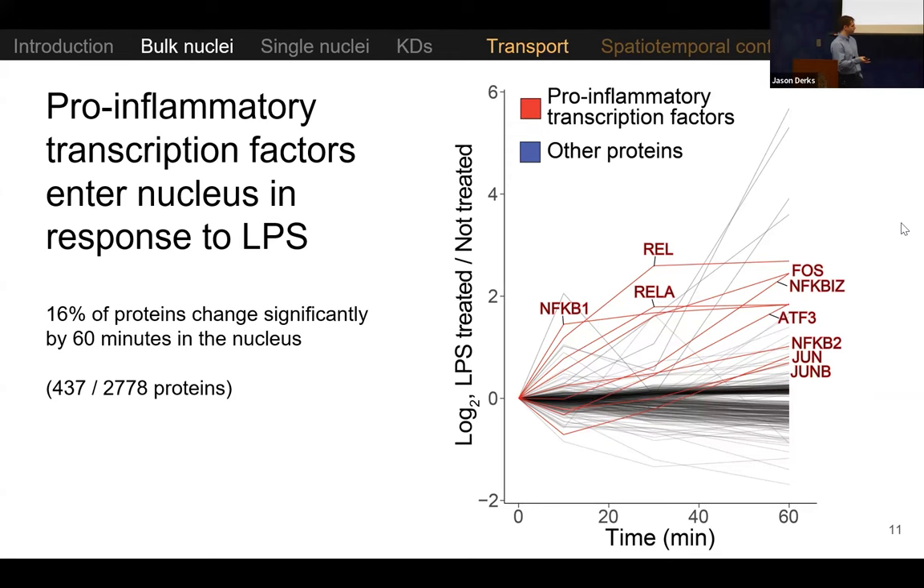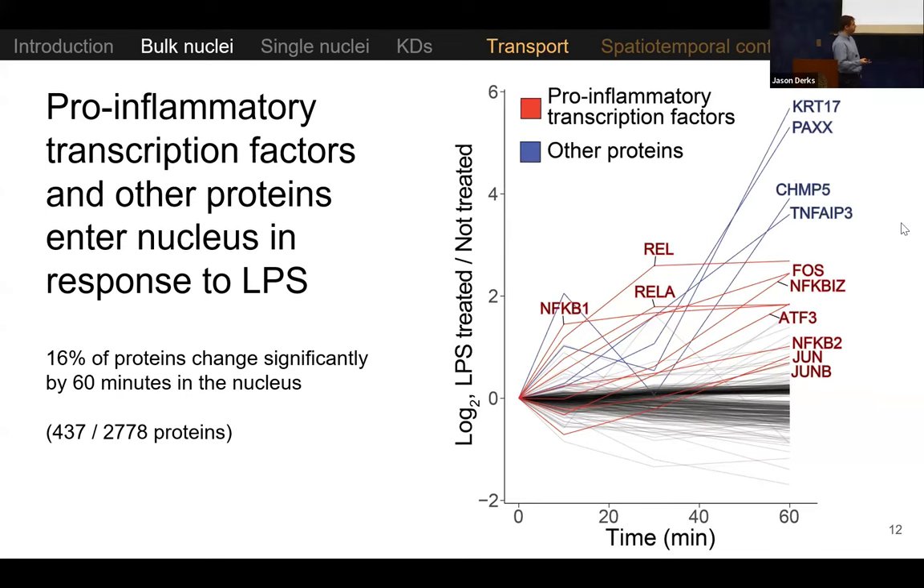Because this is a well-characterized system, we expected pro-inflammatory transcription factors to go into the nucleus in response to the stimulus. That's exactly what we find — about a fourfold increase in nuclear abundance of REL-A and NF-κB proteins, with the expected magnitude and dynamics. We also identified potentially many other less well-characterized proteins that are changing continuously as a function of LPS treatment. For example, Pax is a protein involved in non-homologous end-joining DNA repair and is required for accumulation of other DNA repair proteins, which we also find increasing in nuclear abundance.